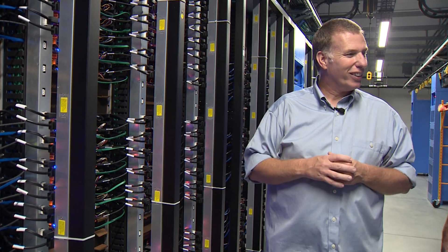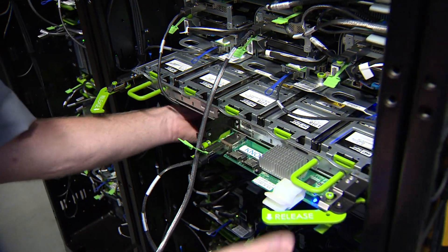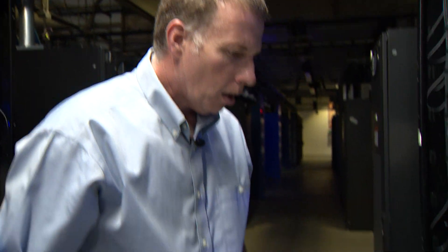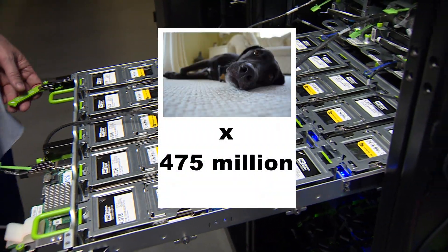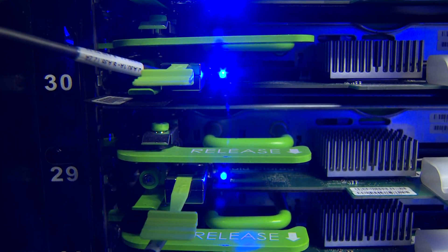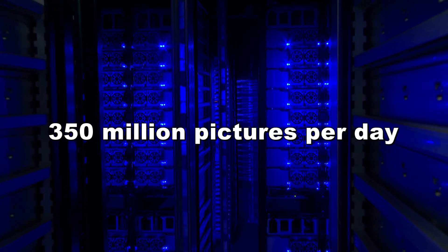So pick a server, any server. From there, you're sent to more servers, all meant to handle one billion Facebook users. When you upload something to Facebook, this is where it goes — to racks of hard drives. This picture I uploaded of my dog is about 139 kilobytes. The tray Kevin is holding here can hold more than 475 million of those. There are thousands upon thousands of these here, and Facebook is always adding more. They have to — Facebook users upload 350 million new pictures a day.